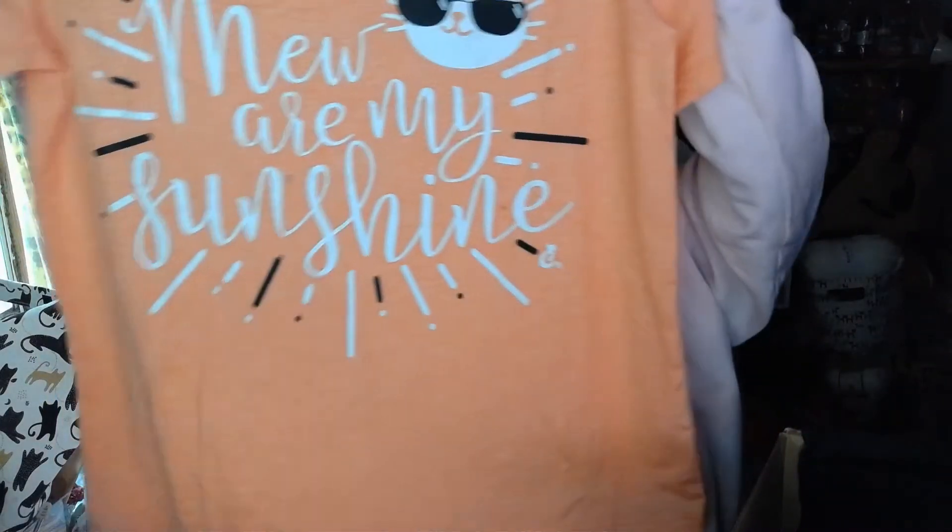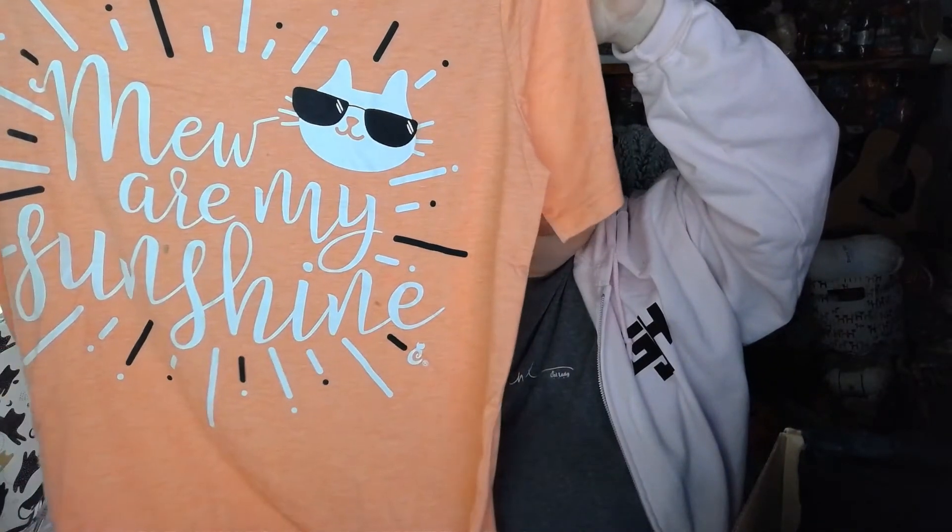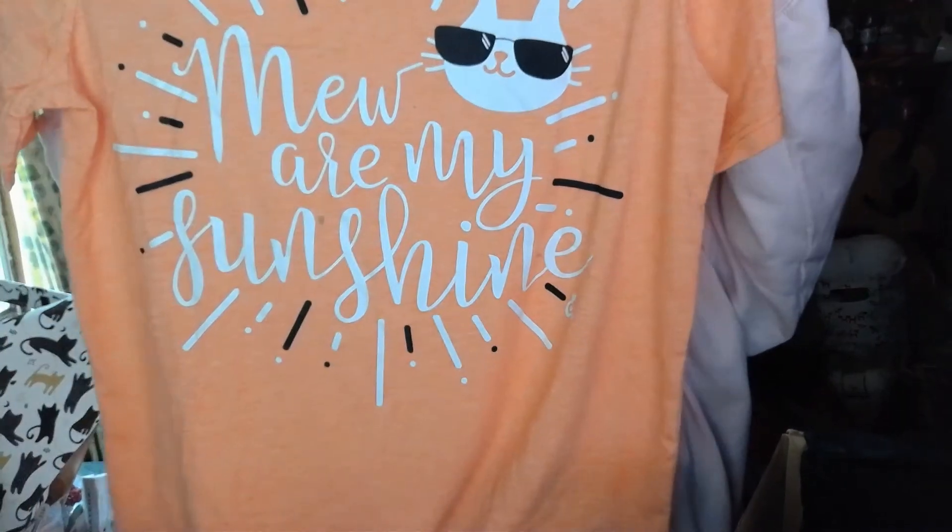Last but not least is the Mew Are My Sunshine shirt. Cats are the sunshine of our hearts — show the world with this sweet tee. It's $22.99. And here is the t-shirt — it says Mew Are My Sunshine. I love that.